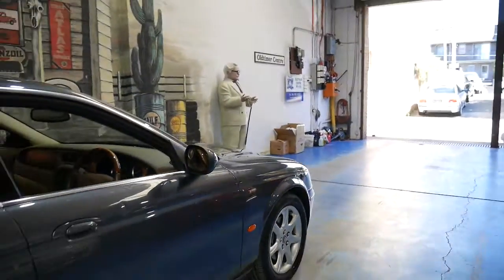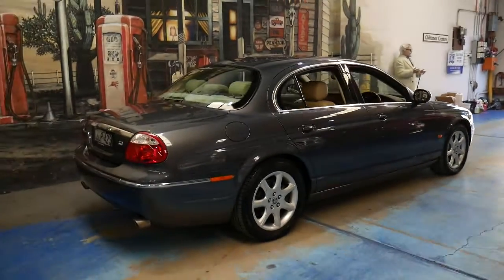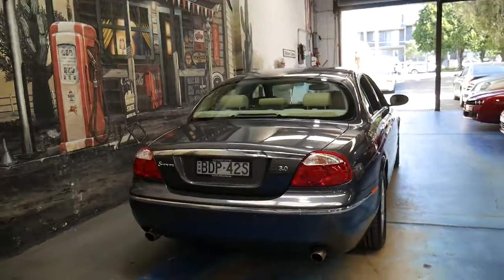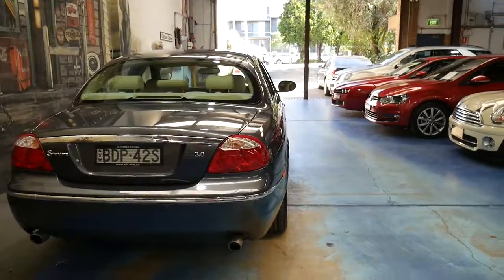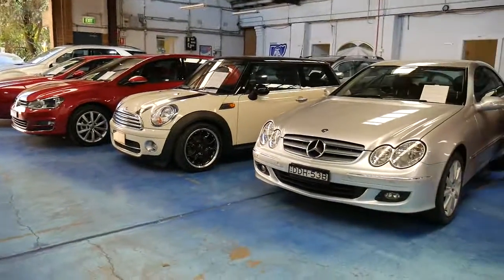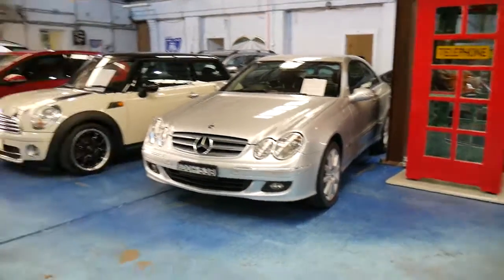I think it's a very impressive car and great value. Whenever we get these S-Types, they certainly don't last very long. Thank you so much for taking the time to watch our video. We are the Old Timer Centre, located in Marrickville in Sydney, and we certainly do look forward to hearing from you.